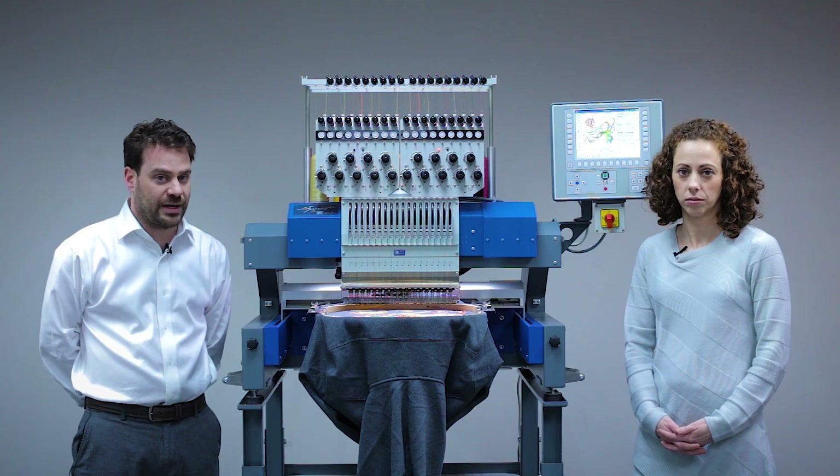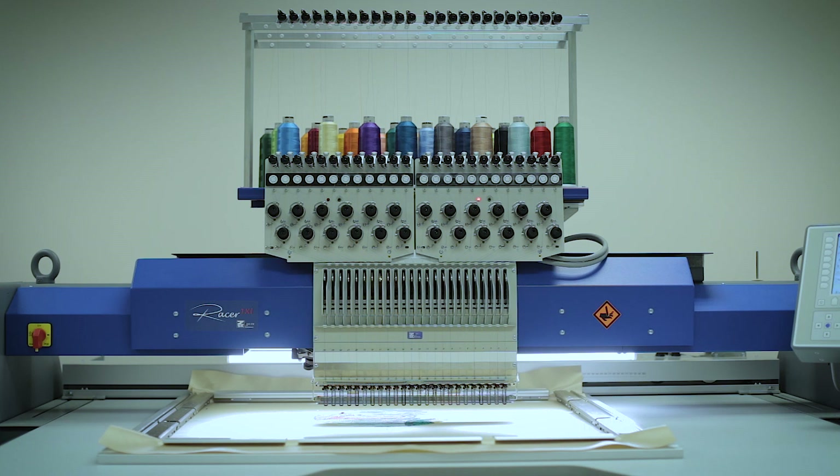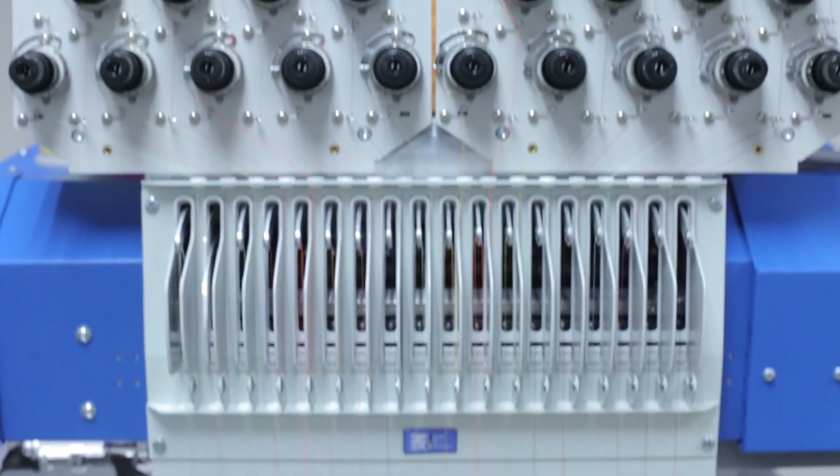Consistent startup stitches and consistent tensions are a benefit of having a moving thread rack. This way, when the head moves from 1 to 18 and even back, there's no slack created from the spool all the way to the needle.